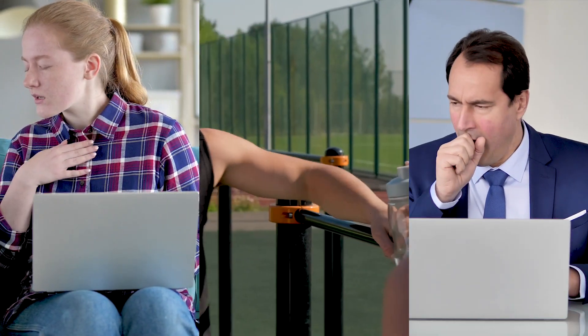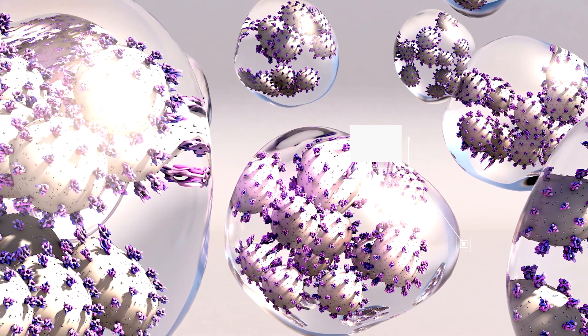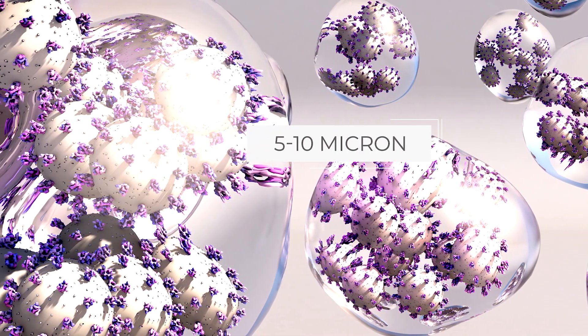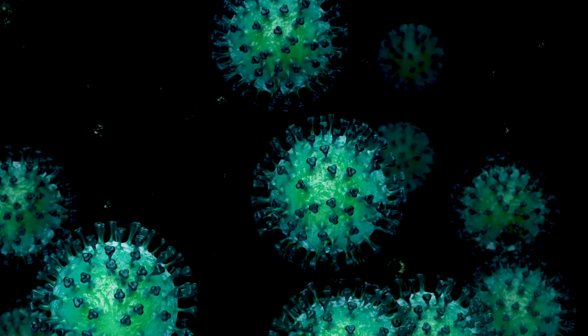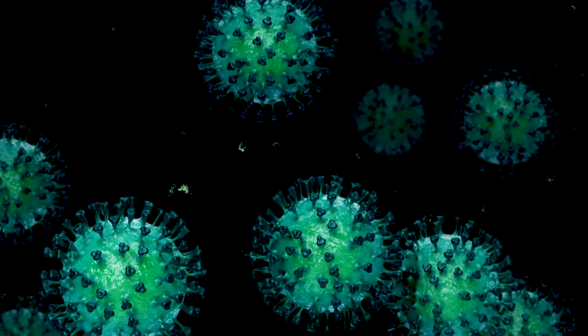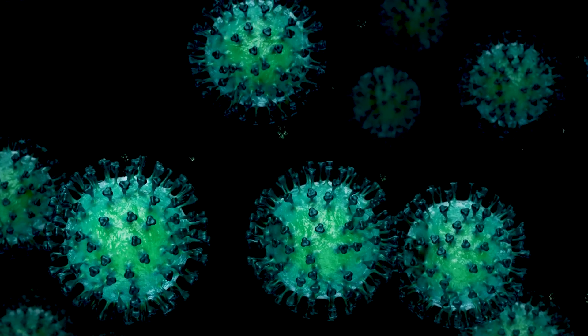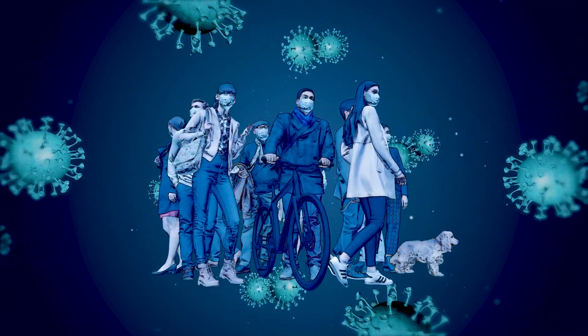According to the CDC, when an infected person sneezes, talks, or breathes, they emit respiratory droplets. These tiny droplets, often ranging from 5 to 10 microns, are known to hold the virus within. Being near weightless, these tiny droplets float in the air for minutes, or possibly hours at a time, spreading slowly before eventually settling on surfaces. And if someone comes into contact with these, they have a strong potential to become infected.